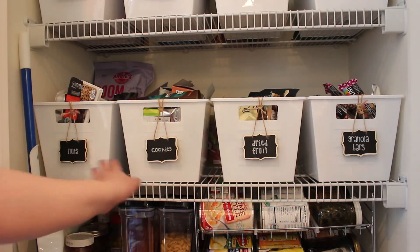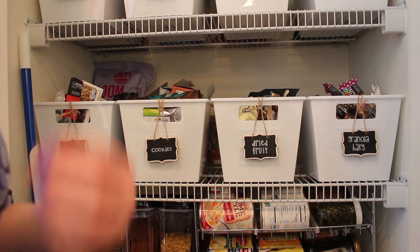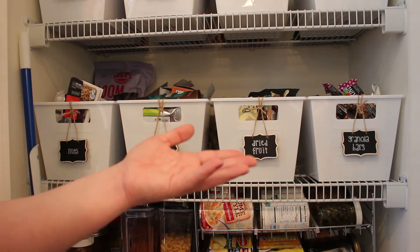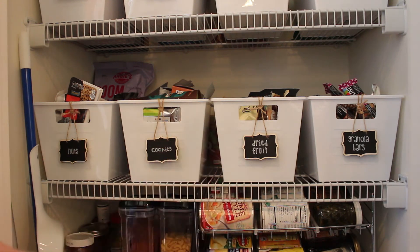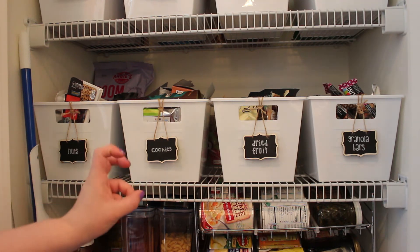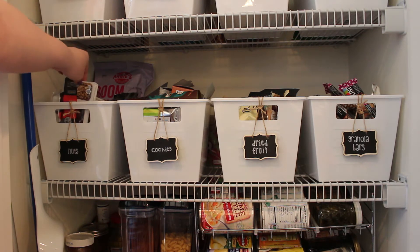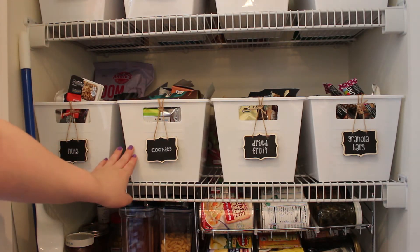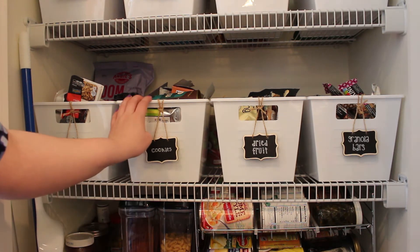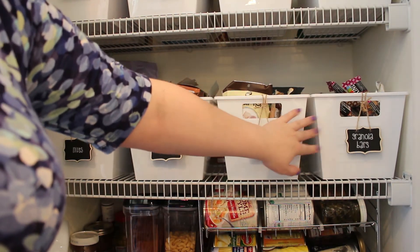Down here is some more snacks. I am a big snack kind of person — I don't eat a lot of big heavy meals, I typically snack throughout the day. Most of these are fairly nutritious, and of course we have fruit and yogurt and string cheese in the fridge. This one says nuts but it's really like the protein box — beef jerky, nuts, little protein snack packs, stuff like that. And then cookies — this one really is mostly cookies. And then dried fruit. Over here is all of our granola bars. I eat a ton of granola bars.